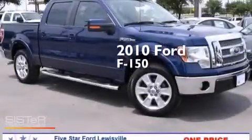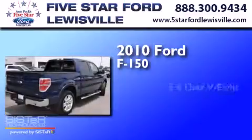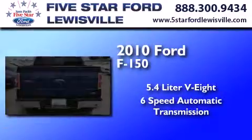This is a certified pre-owned 2010 Ford F-150. It has a 5.4-liter 8-cylinder engine and a 6-speed automatic transmission.